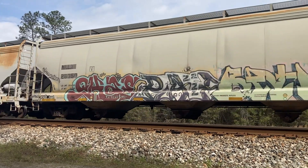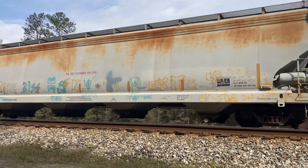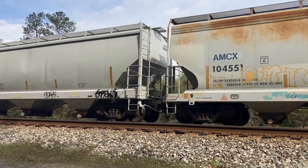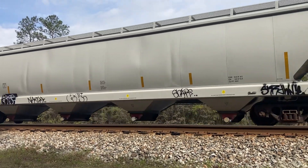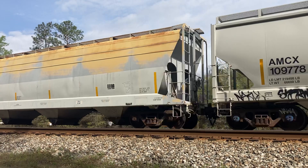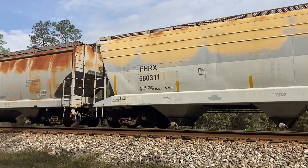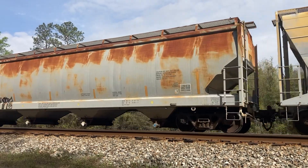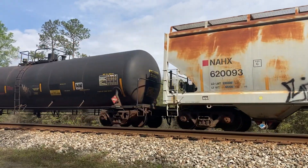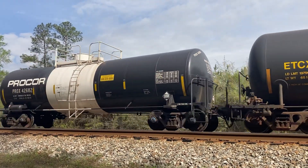Empty. Looks empty to me, looks empty. Empty. Loaded for sure right here. Loaded. Loaded. And the final one is empty.